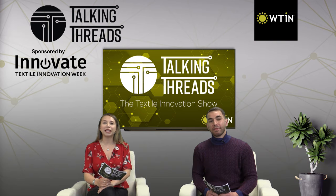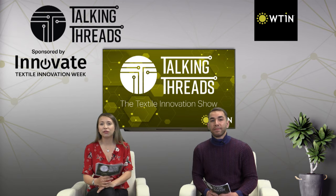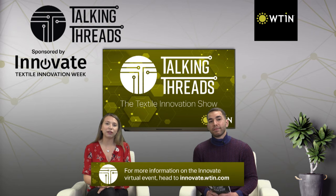This week's show is sponsored by Innovate, a five-day virtual event that connects innovators from across the textile and apparel industry to find suppliers, evaluate the competitive environment, attend educational programmes and much more. The event takes place from the 25th to the 29th of October 2021 – please click the link below to find out more.